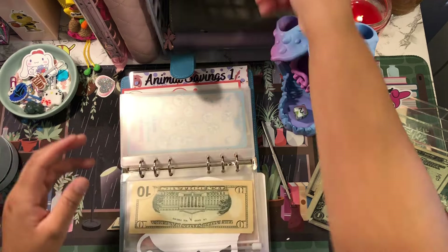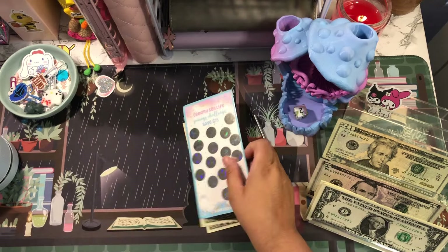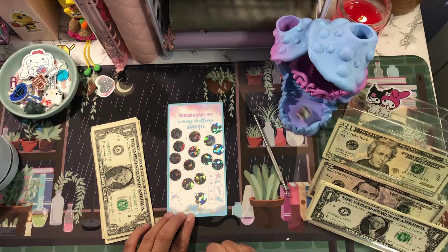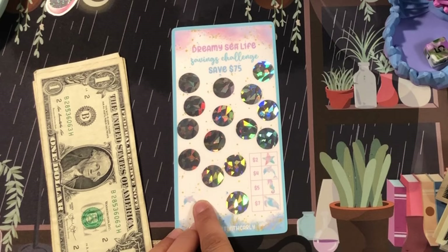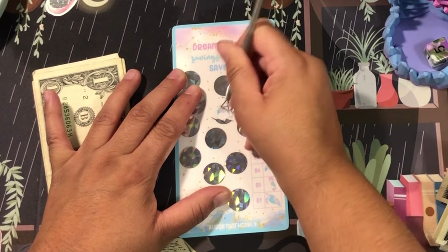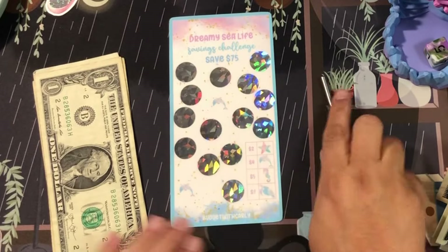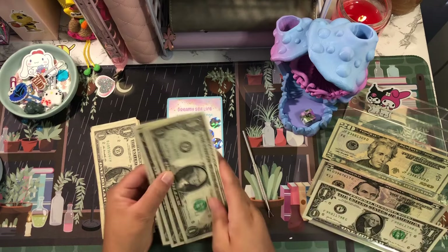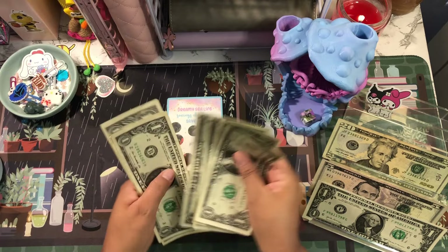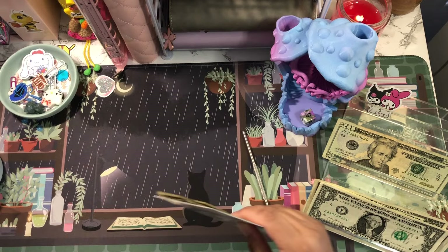The next one is from Budget with Carly — this is a Dream Sea Life challenge. I'm going to roll the dice and I stopped here, so I'm going to go up this way: one, two, three, four, five — that's another dolphin, another $4. I'm going to put $5 down and pick up a $5. That challenge now has $8 out of $75.